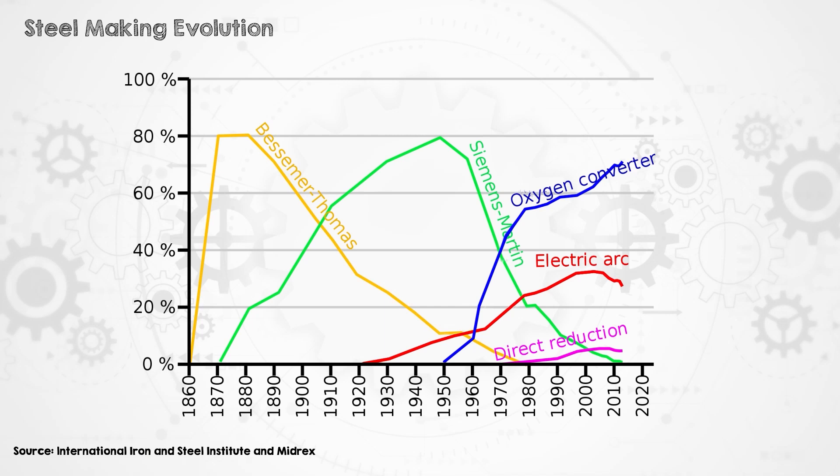There are a few technology options available to reduce emissions from steelmaking. Steel can be recycled in an electric arc furnace, which is an existing technology — it's been around for a couple hundred years. But the amount that can be produced this way is limited based on the amount of available scrap.